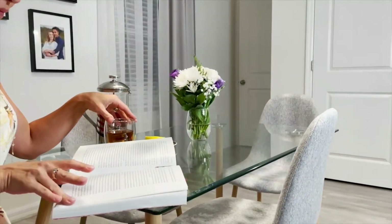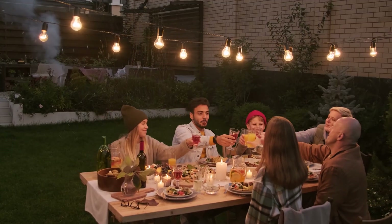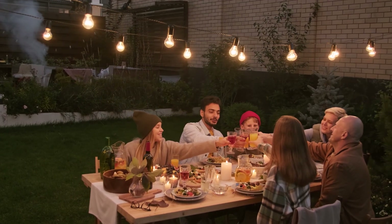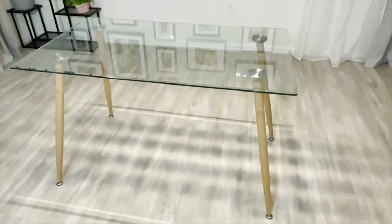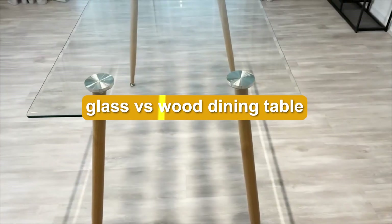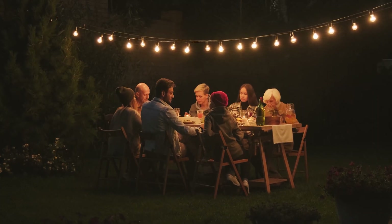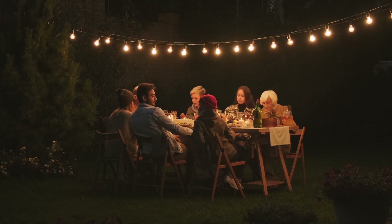A dining table is a wonderful gathering spot for family as well as friends, and it's probably the first thing your guests notice in your home. You need to choose the focal piece of furniture carefully — it should be beautiful, strong, and the perfect size for your dining area. So, out of glass versus wood dining tables, which is better? Let's give you the lowdown between a wood and glass tabletop to help you make the right choice for your family.